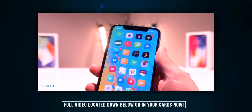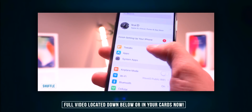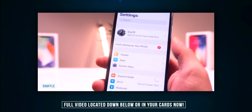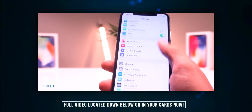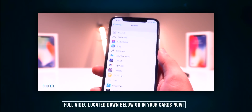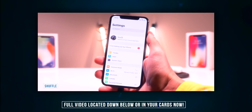Next up, we have Shuffle, which basically reorganizes the settings app. We have tweaks right at the top so we can jump into tweak settings quickly, followed by other pre-installed apps as well as system apps — just a lot less clutter. It's a really quick way to jump into your tweak settings, and this one is called Shuffle.